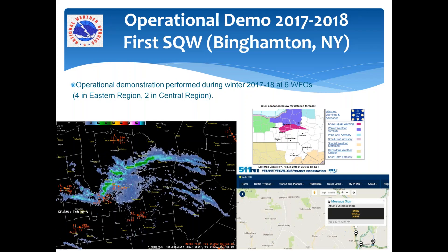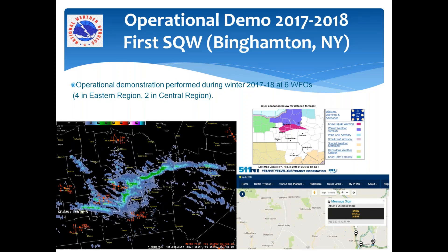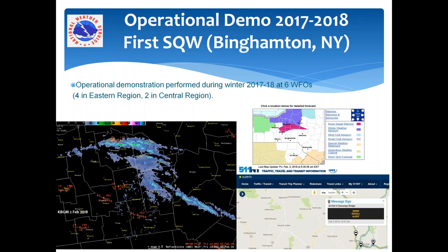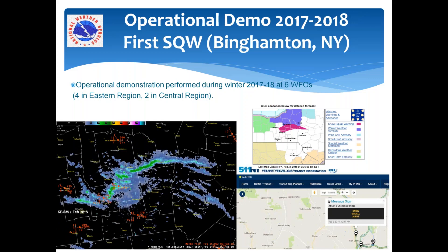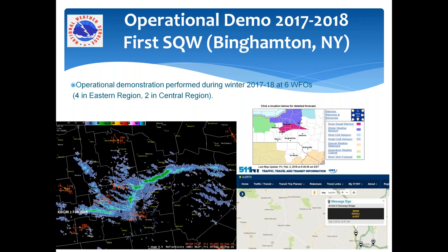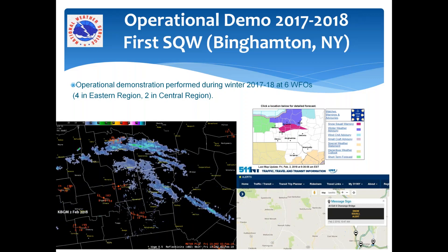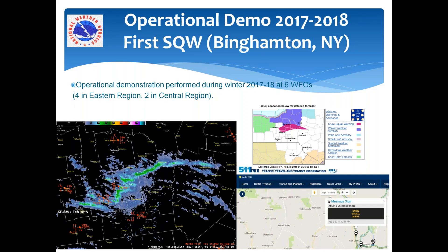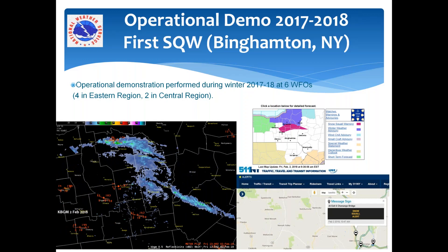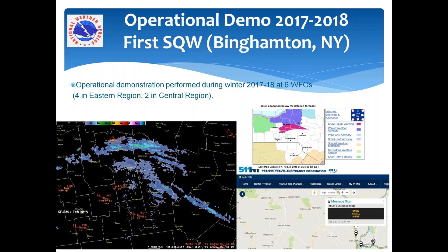This led two winters ago to an operational demonstration. The first snow squall warning was issued by the Binghamton, New York office on Groundhog Day of 2018. It was actually a hybrid event that evolved off of Lake Ontario and moved across south central New York. The demonstration involved six WFOs — four in Eastern Region and the White Lake and Cheyenne offices in Central Region. The reason for the operational demo was to test dissemination, make sure the polygon went out okay to web pages and private vendors such as WSI used by TV meteorologists.